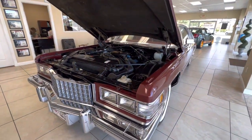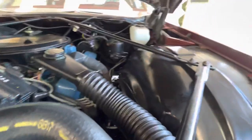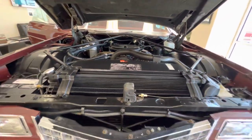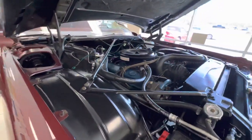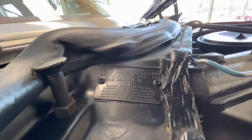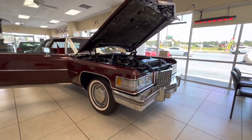Engine bay is super clean and super detailed — just what a 3,600-mile car should look like. The chrome and bright work is pretty much near perfect; there's no grease or anything anywhere. Valve covers look good, intake looks good, and the breather sticker is still in good shape. There's also a Vintage sticker on the firewall — it's all there.